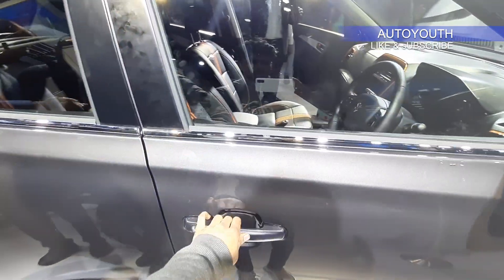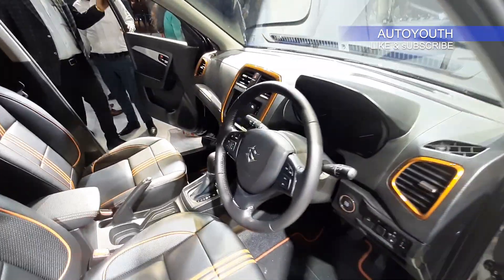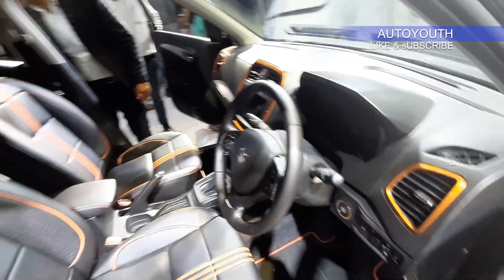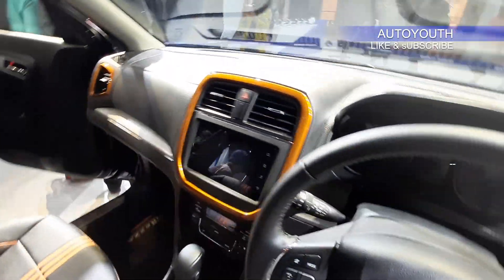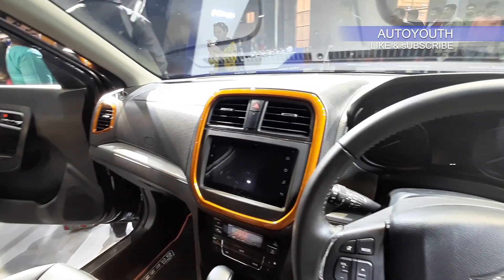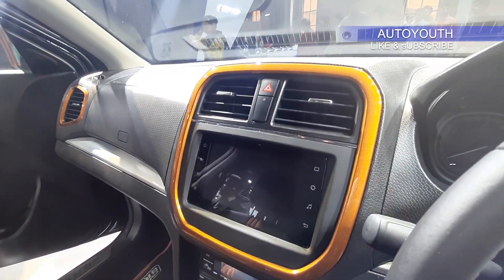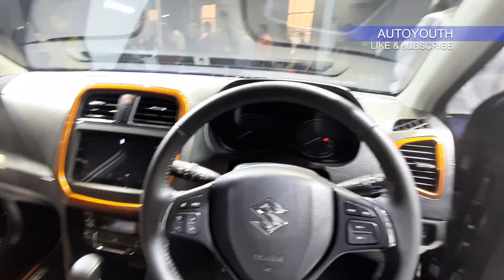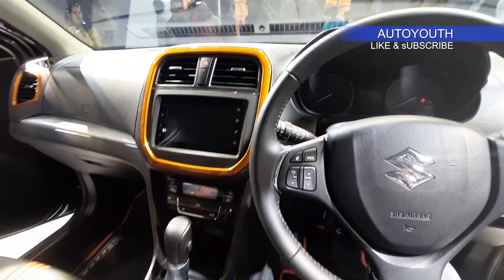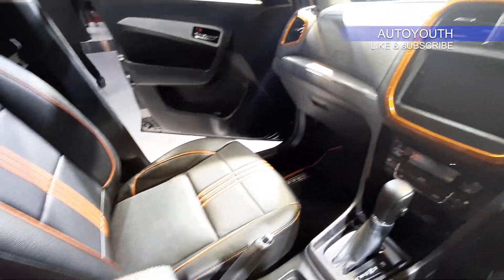Coming to the front seats, these are now finished in leather and fabric. The interior gets this orange color accents around the console. It gets the same Maruti Smart Play infotainment system. Same treatment has been given to the aircon vents. Below the touchscreen, we have the climate control system.